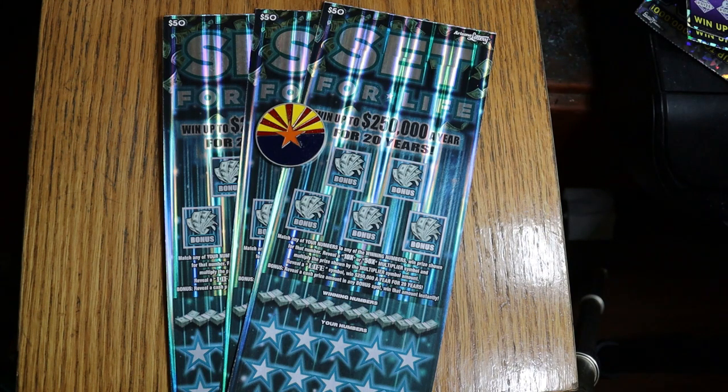This has the best odds of all the $50 tickets I've ever seen — one in 2.15. But 99% of the time it's a $50 win. It's tough to get wins above that. It does happen, it's happened to me a few times, but generally speaking, anything above $50 on this ticket is a big surprise.